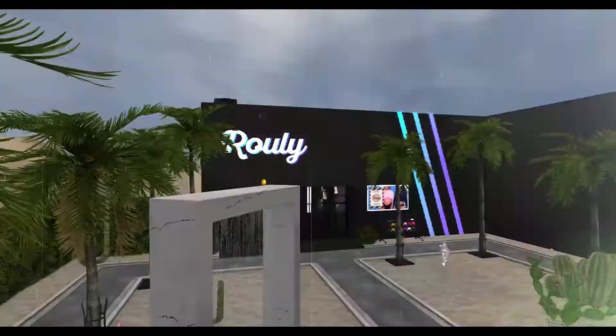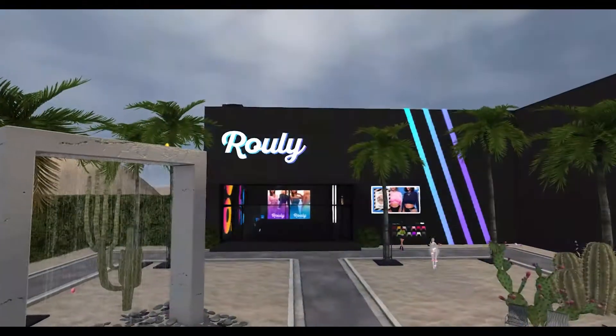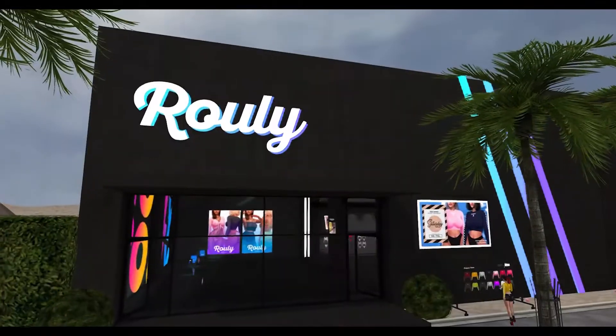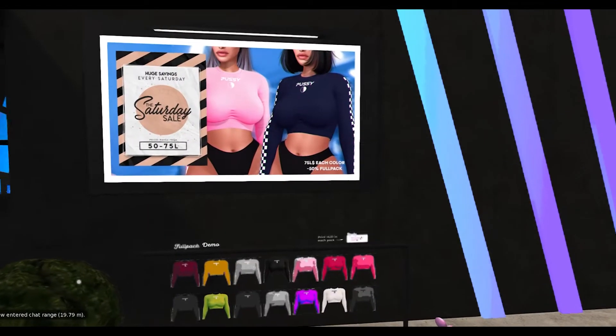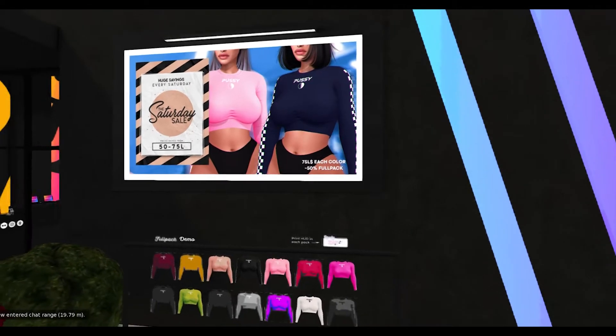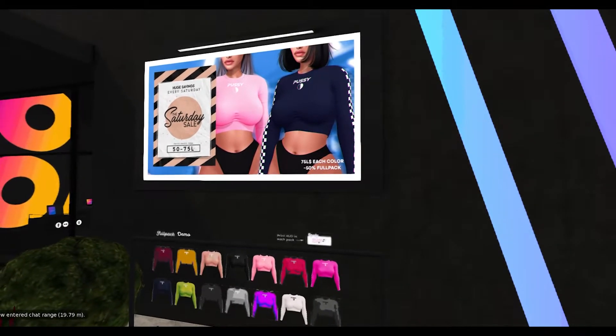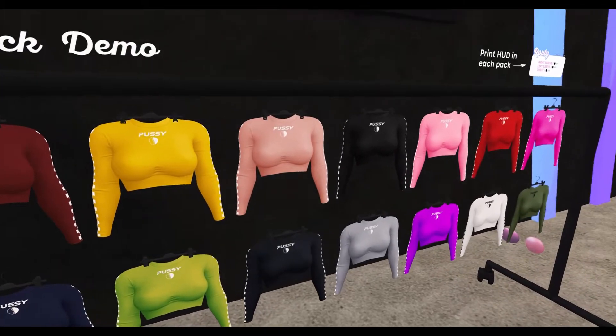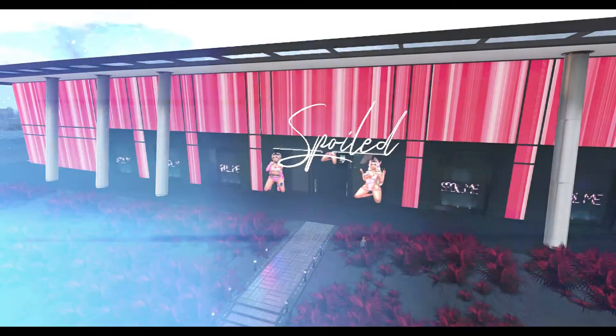The next place we went to is Rooley. I love Rooley, it's one of my favorite places. I'm so glad they do for Coopera. What I've got here is this awesome kind of sporty crop top. I've got this in white and black.